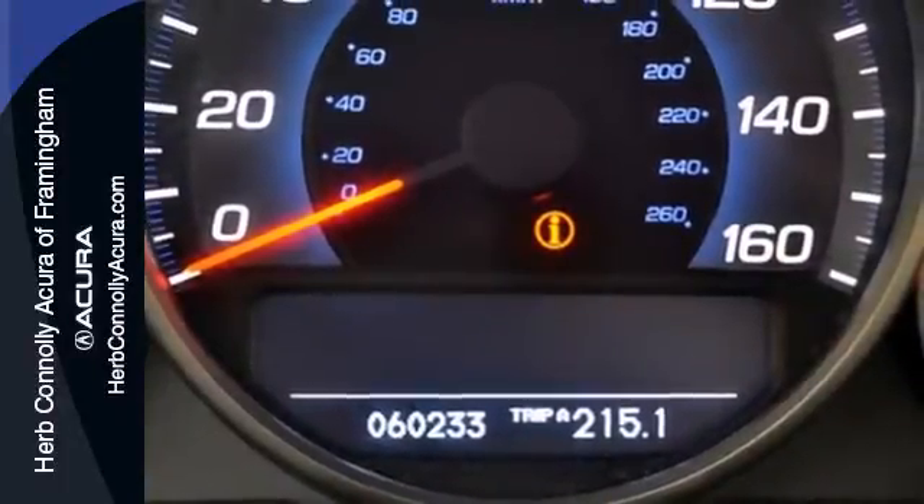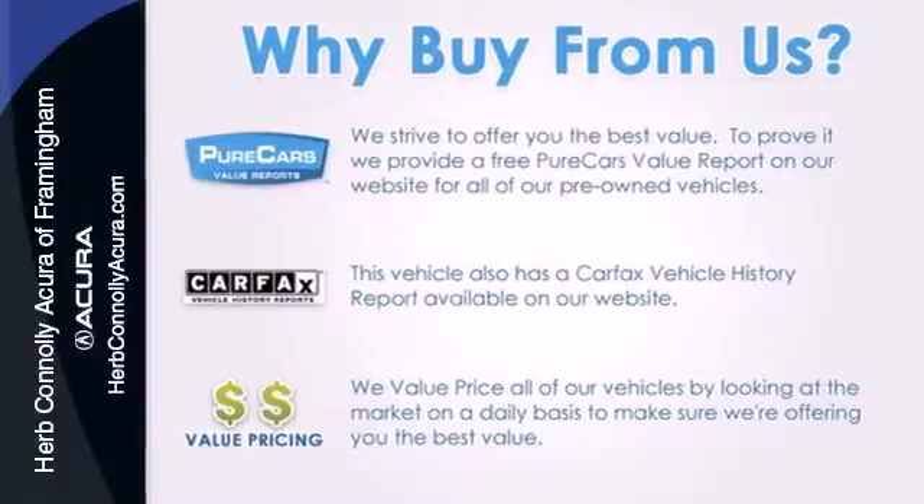Acura's flagship RL represents the pinnacle of technology and engineering. It's the definitive luxury sedan for people who appreciate the finer things in life.